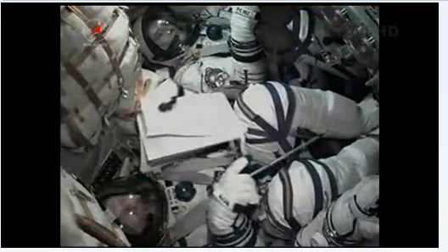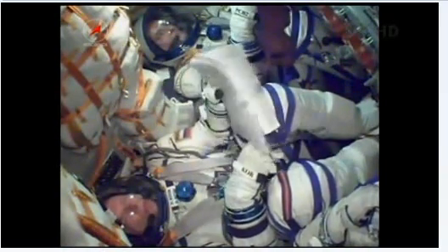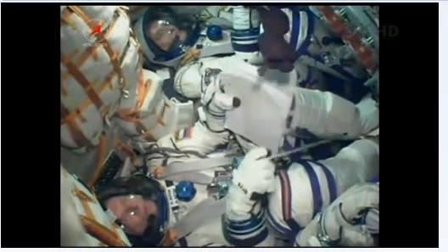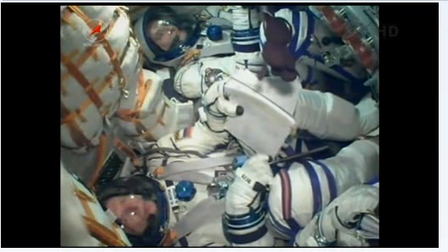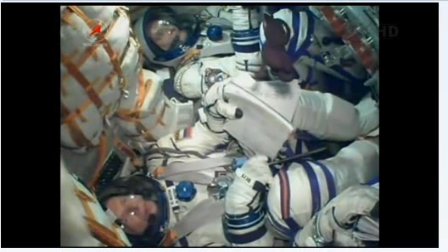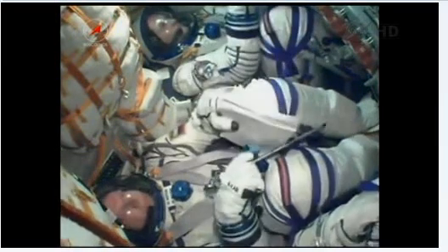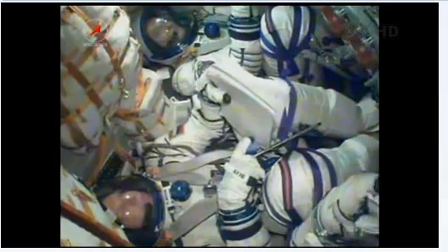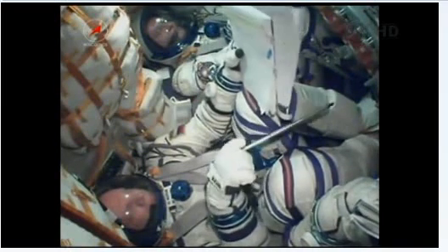Everything is going right down the line. At 8 minutes and 45 seconds into the flight, we have third stage cutoff. The single liquid-fueled engine has shut down and dropped away at an altitude of about 125 statute miles.